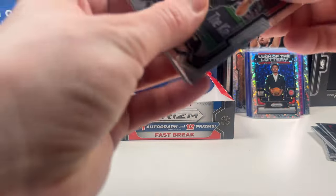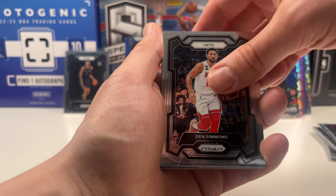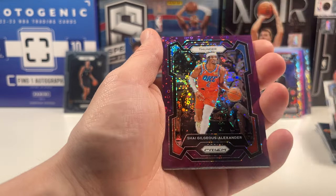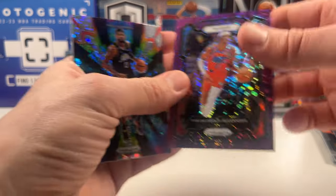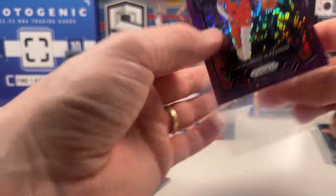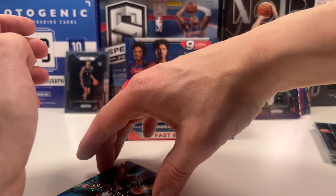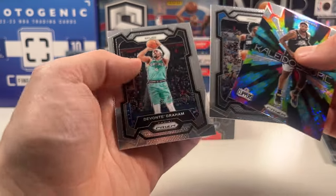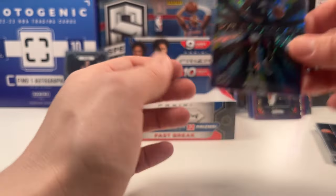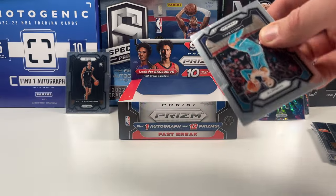Two packs left — if we still get numbered cards this will be crazy. I see a kaleidoscope. Let's hope for a Wemby kaleidoscope or a Luka with the bubbles. Ben Simmons, Jett Howard — that is cool. Marcus Sasser, pretty good rookie. Shea purple out of 75. And a Paul George kaleidoscope. Shea Gilgeous-Alexander out of 75 — that is really nice. I would have wished it was Luka, but I don't collect Shea. As a Mavs fan, we're facing either the Clippers or the Thunder in the playoffs — super excited for NBA playoffs.